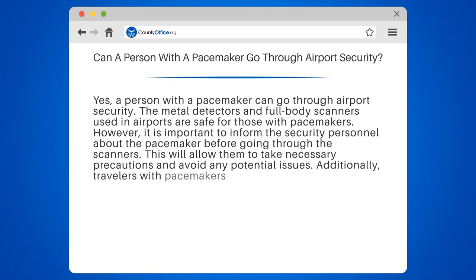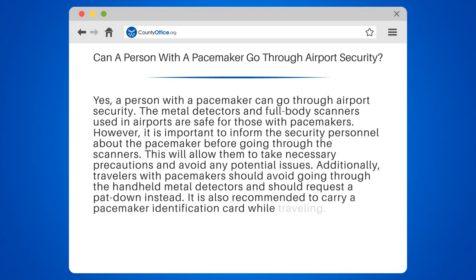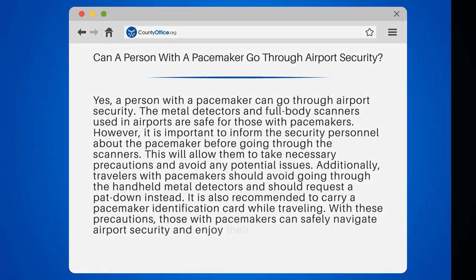Additionally, travelers with pacemakers should avoid going through the handheld metal detectors and should request a pat-down instead. It is also recommended to carry a pacemaker identification card while traveling. With these precautions, those with pacemakers can safely navigate airport security and enjoy their travels.